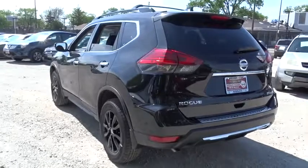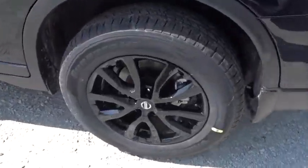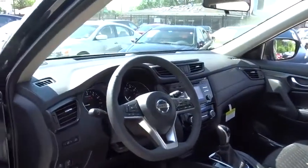Bluetooth, leather-wrapped steering wheel, adjustable steering wheel, power steering, four-wheel disc brakes, cruise control, aluminum wheels, keyless start, auto-dimming rear-view mirror, universal garage door opener, AM-FM stereo radio.